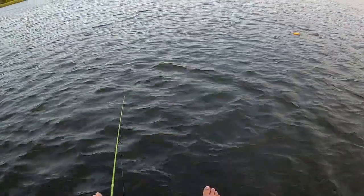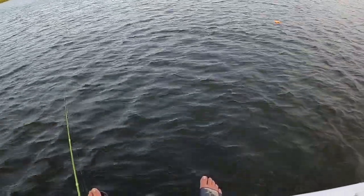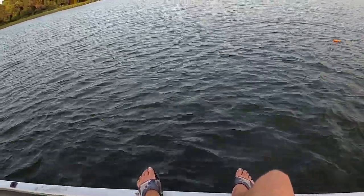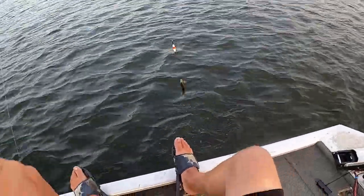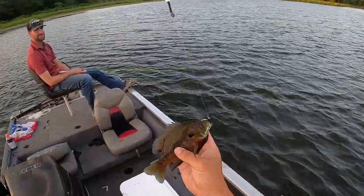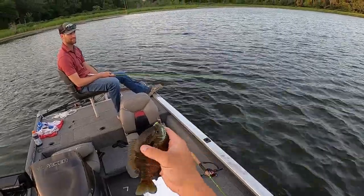No crappie nibble on there — work that jig. I'm just going to pop it a little bit and leave it. There he is! That's a stud on the 5-6 rod. Oh my gosh. Now that's not a copper nose — that's a red breast. Look at that.